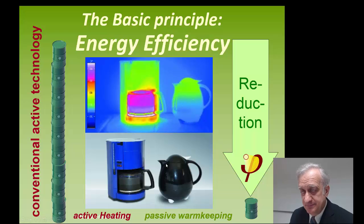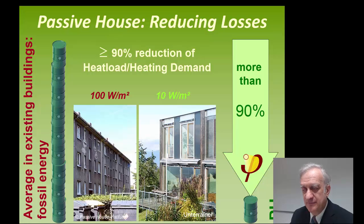The basic principle for the Passive House is to use energy efficiency. That means we provide the services — for example, keeping the coffee warm — by better insulation and not by introducing a lot of additional energy. The same works with the Passive House.